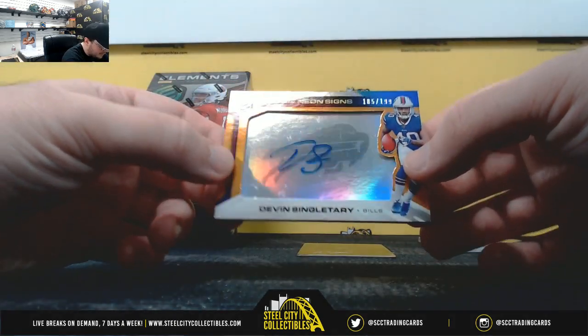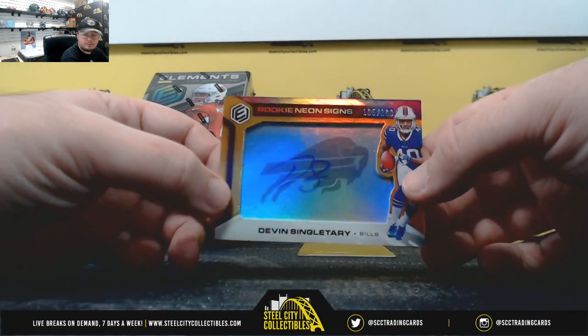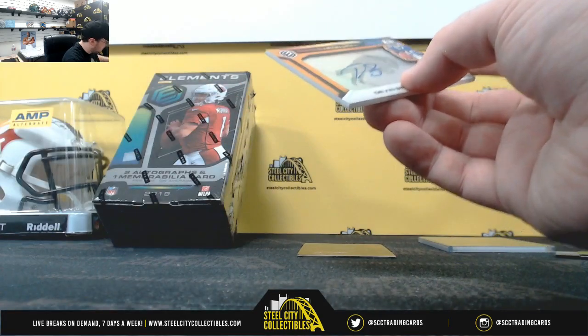Rookie Neon Signs — Devin Singletary, 185 of 199. Number five again, Jerry G.